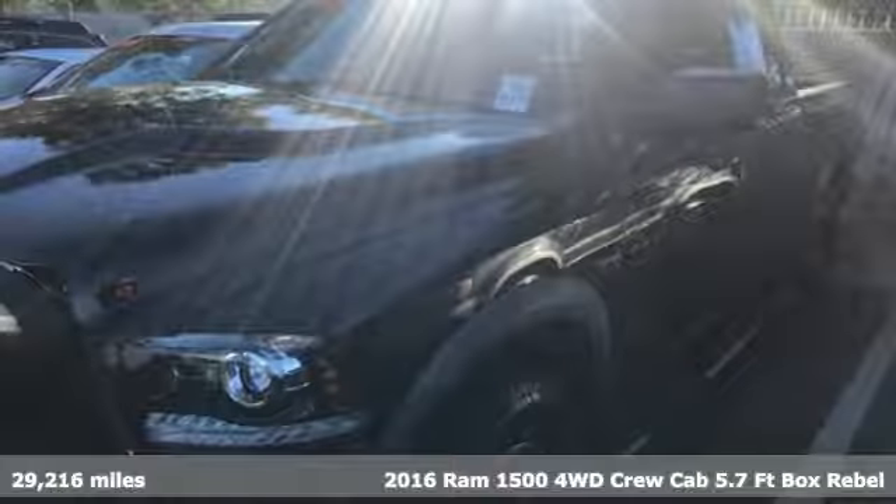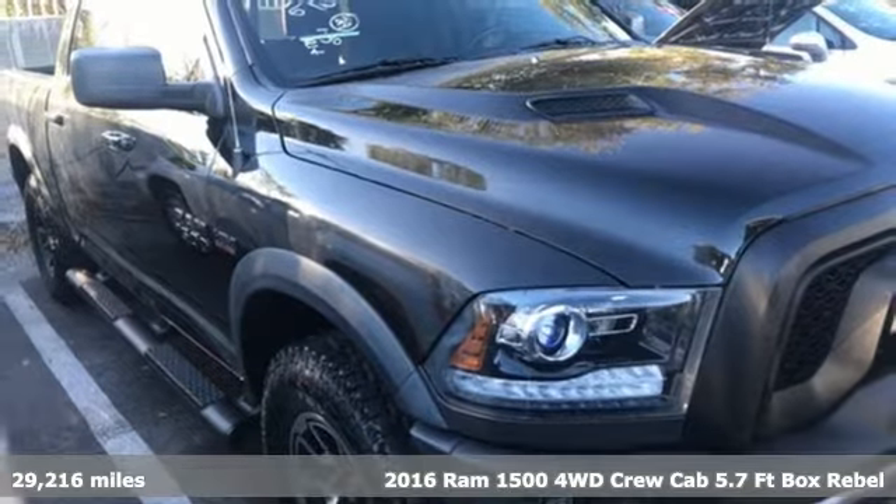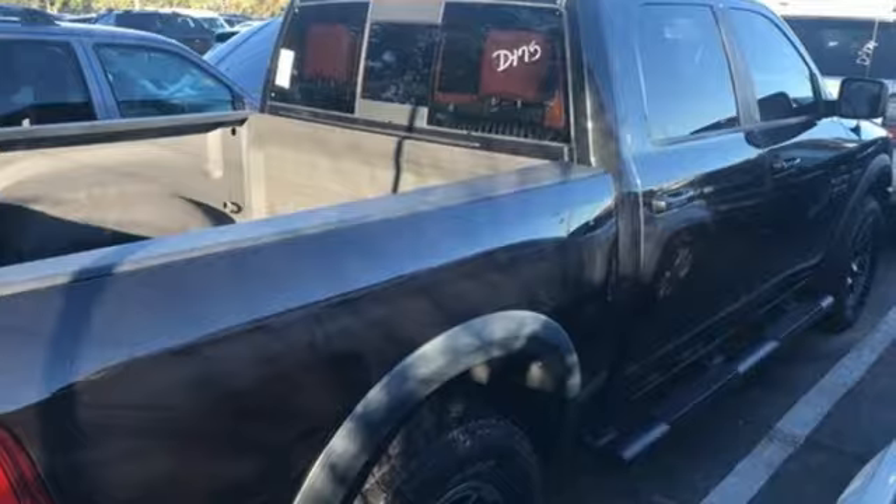Here's a 2016 Ram 1500. Civilized on the streets and a monster on the job site, this just might be the perfect truck. It comes nicely equipped with features you'll love.